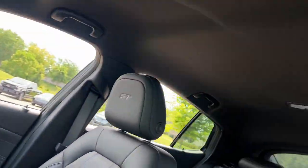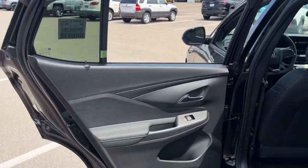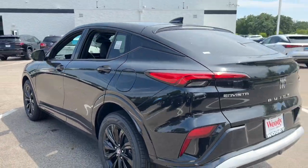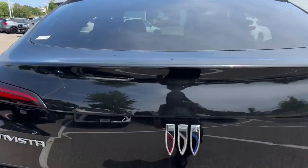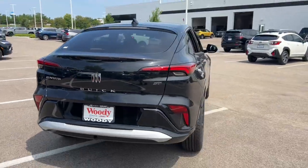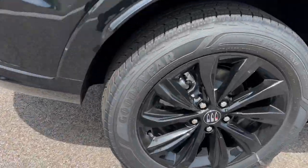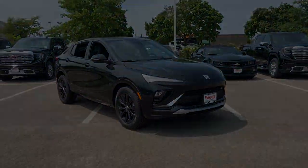Premium styling meets practical affordability in this good-looking InVista. See for yourself when you take it out for a test drive. Our professional staff looks forward to giving you excellent service. We'll see you next time!